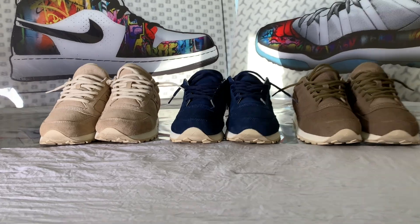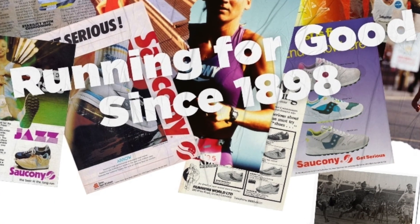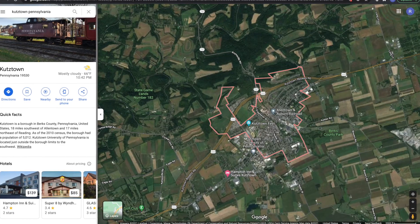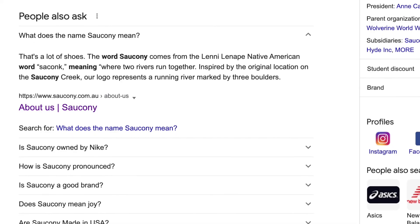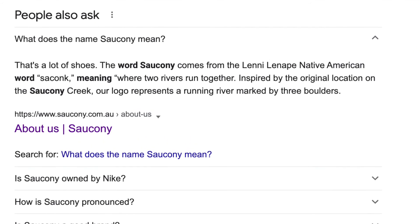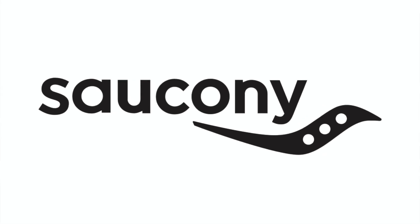Let's start with a quick history on the company. A lot of people don't know that Saucony was founded way back in 1898. Because of the name and its popularity overseas, a lot of people think this is a European brand, but it's actually an American brand that started in Kutztown, Pennsylvania. The name comes from a Native American word, Sakonk, meaning where two rivers run together. This makes sense because the logo was inspired by a creek in Kutztown called Saucony Creek.